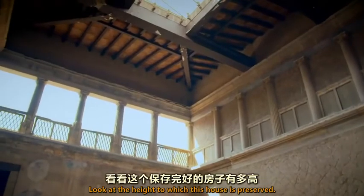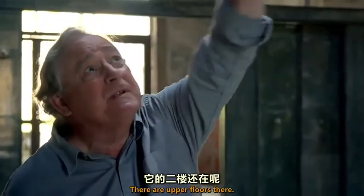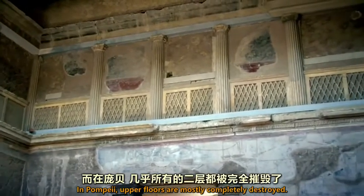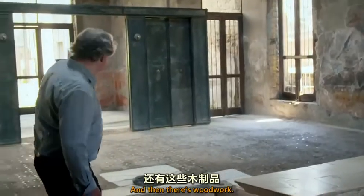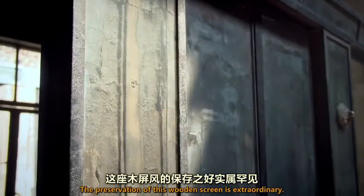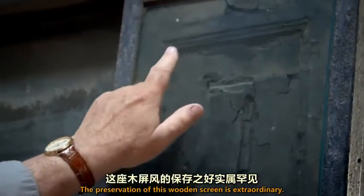Look at the height to which this house is preserved — there are upper floors there. In Pompeii, upper floors are mostly completely destroyed. And then there's woodwork. Look at this wooden screen going across — the preservation of this wooden screen is extraordinary.